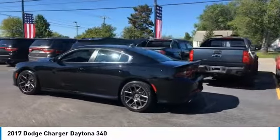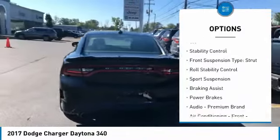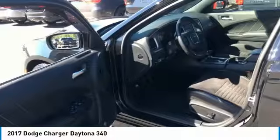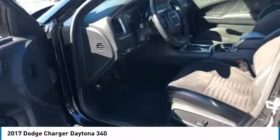Here are some of this vehicle's great options: power windows with safety reverse, emergency braking preparation, remote engine start, traction control, stability control, front suspension type strut, roll stability control, sport suspension, braking assist, and power brakes.